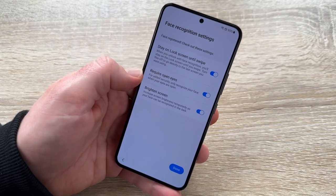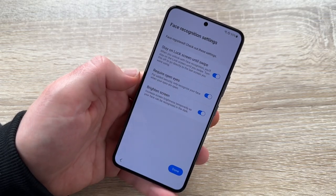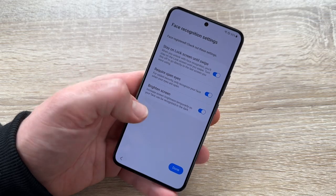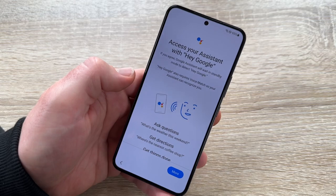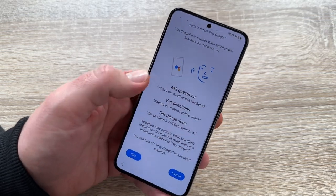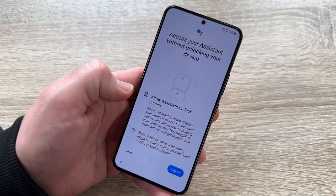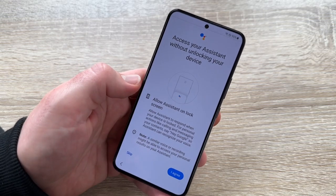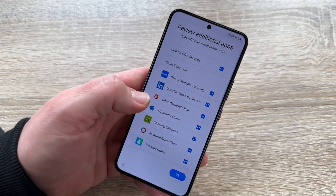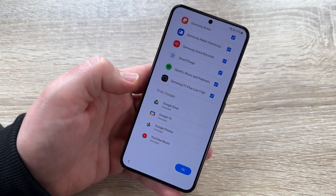We can choose: stay on the lock screen until swipe, require open eyes, or brighten screen. Everything has trade-offs for battery and face recognition performance — you can choose yourself. Now access our app system with Hey Google. If we like to use Hey Google, we can agree or skip it. We can access the assistant without unlocking the device from the lock screen. Now review additional apps — all these apps will be pre-installed if we go to the next step. From Google itself, these come on every Android device, but here you can choose which to include.